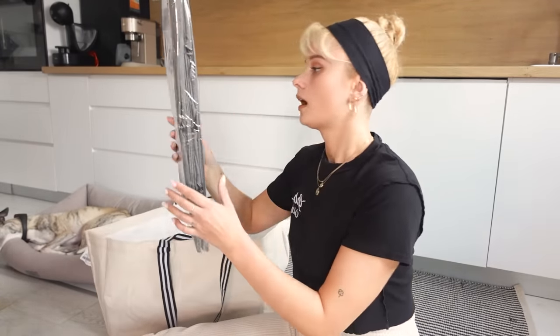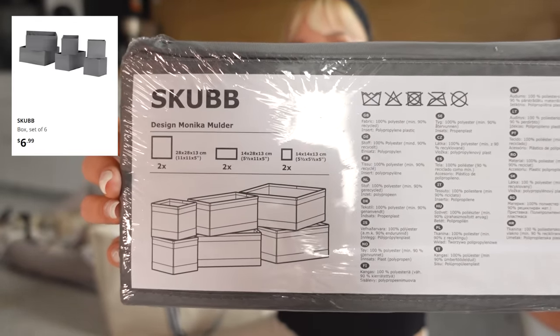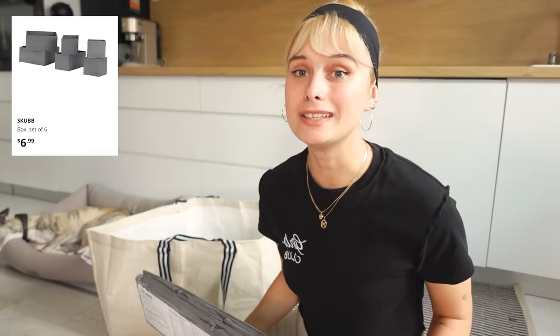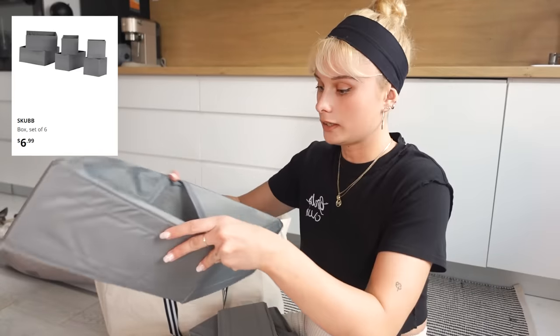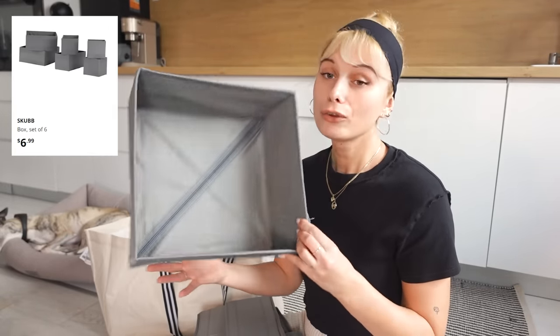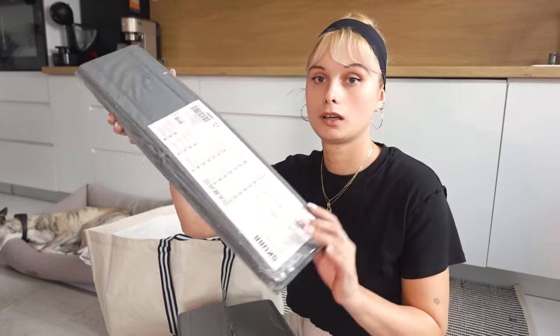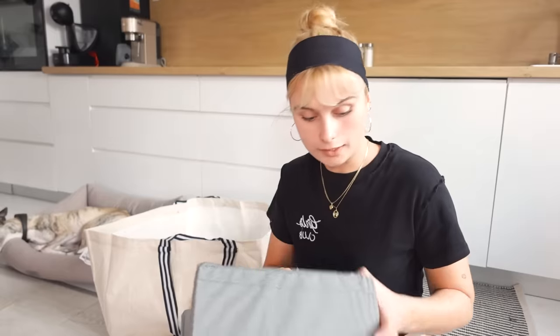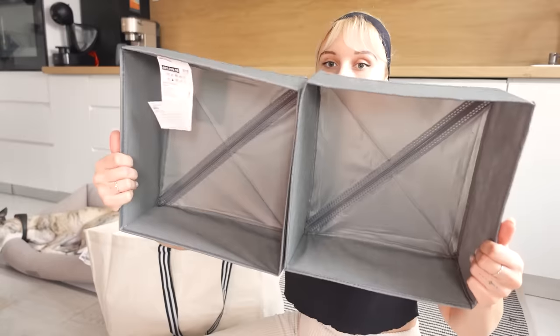Next, I got these storage boxes for your drawers — I got two of these. I'm really in need of organization for my bedroom dressers and I thought these looked perfect. I'm going to use these for my socks, underwear, and stuff I keep in drawers. One pack comes in six boxes, all different sizes: two smaller ones, two slightly bigger ones, and two big ones. Maybe I'll do a video on how I organize my dresser — let me know in the comments if you'd be interested.